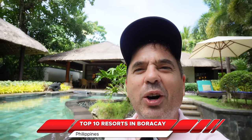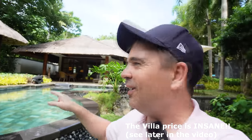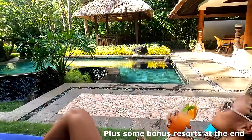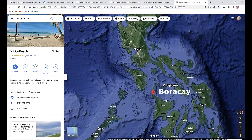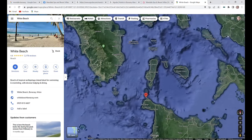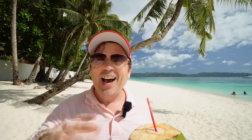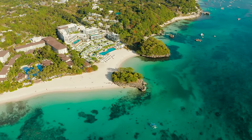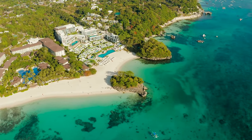Hi guys, Rob here, and today I'm going to show you the top 10 resorts here in Boracay, including this incredible villa right behind me. Blessed with stunning beaches, Boracay has constantly been ranked as one of the world's best islands to visit. Welcome to Boracay, a world-class holiday destination in the heart of the Philippines. This is paradise, and the island has some amazing places to stay. In this video I'm going to count them down from 10 to 1.